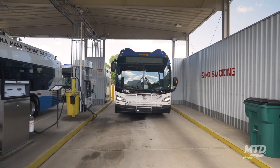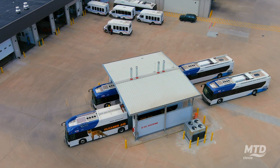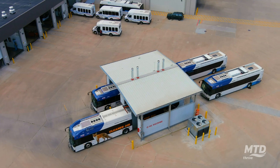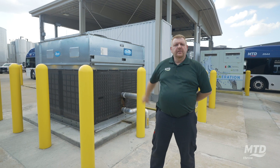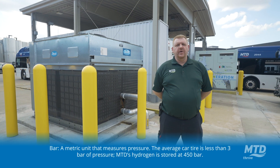From the production station, the hydrogen is piped underground nearly 125 feet over to the fuel station. We have a chiller here that cools down the hydrogen and allows for rapid fueling at 380 bar.